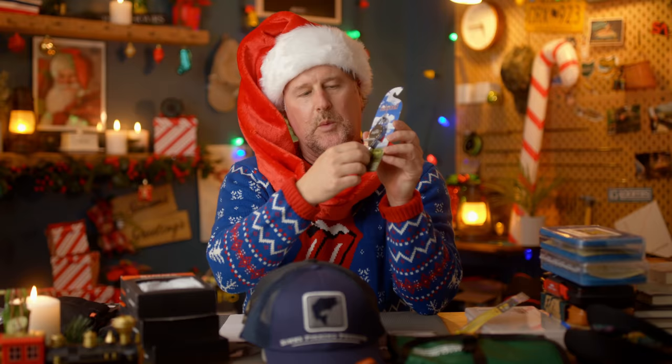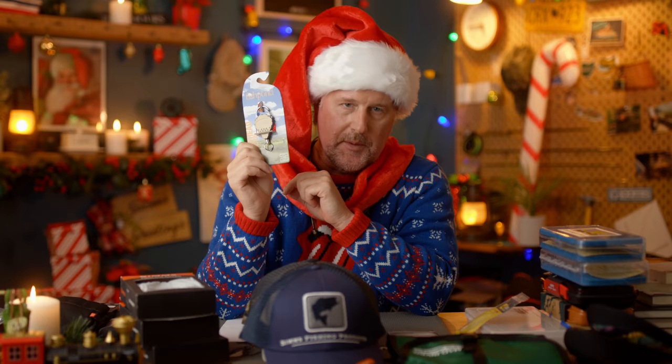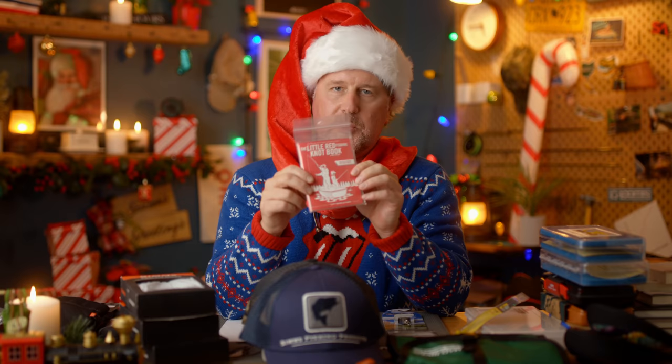Fish Pond Arrowhead Retractor — we all need zingers to put our nippers or hemostats or tools on, and the Fish Pond Arrowhead Retractor is not that expensive and it's one of the finest of its class on the market. The Little Red Knot Book is a handy little knot book with all the useful knots for fly anglers and then some. It's printed on waterproof paper, fits easily in a vest pocket, and sells for $5.95.